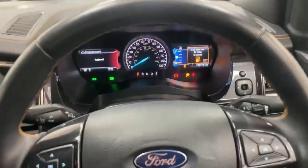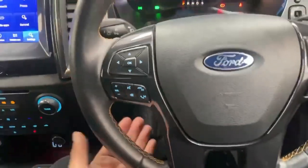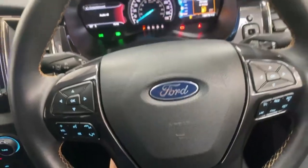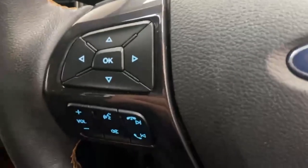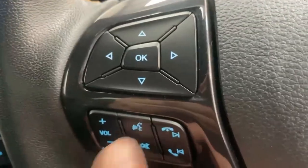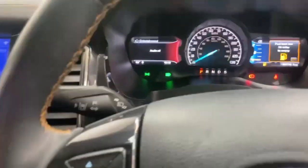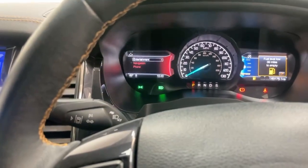The steering wheel itself is in leather with contrast stitching all around it and it's multifunction. The steering wheel column can be adjusted both in height and depth. Over the left side of the steering wheel you have the commands for the infotainment and voice commands, plus the trip computer left screen which is aimed at infotainment navigation and phone controls.